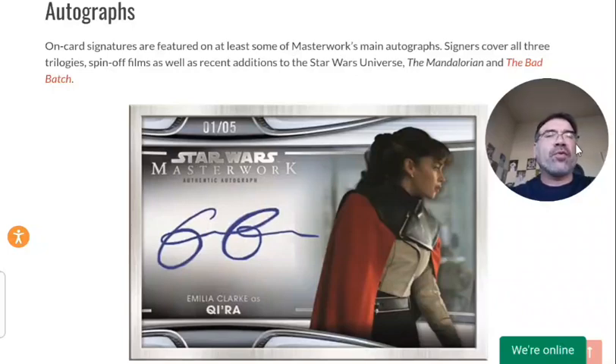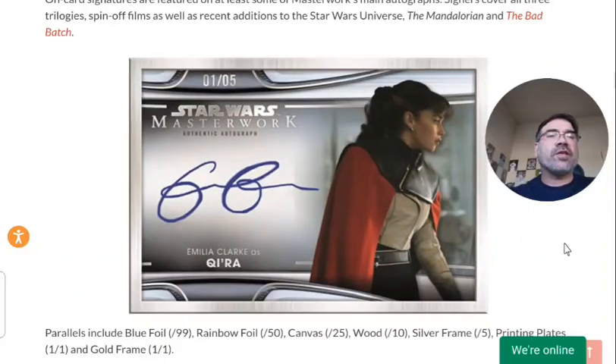The autographs are a big draw for Star Wars Masterwork. There are a couple of really cool things about how they do their autograph sets here. What you're looking at is the Star Wars Masterwork autograph set, but this is the silver frame version. Towards the bottom you can see the blue foil numbered to 99, the rainbow foil numbered to 50, and then canvas, wood, and silver frame. The canvas card is actually a different material — it has a canvas sort of material to it.